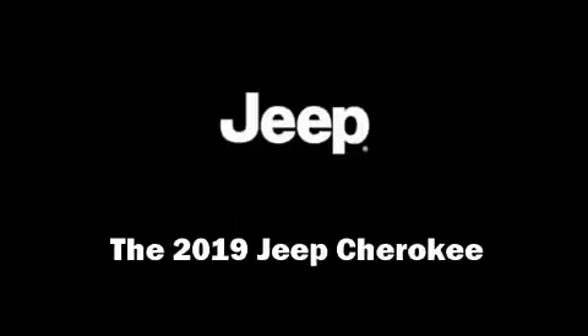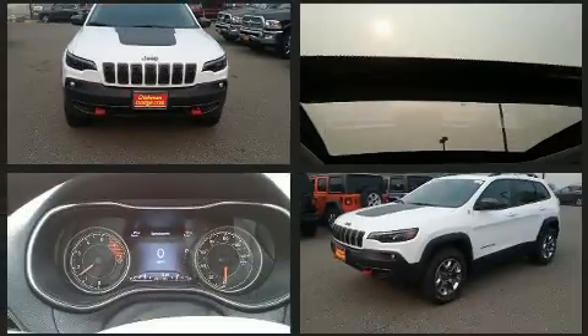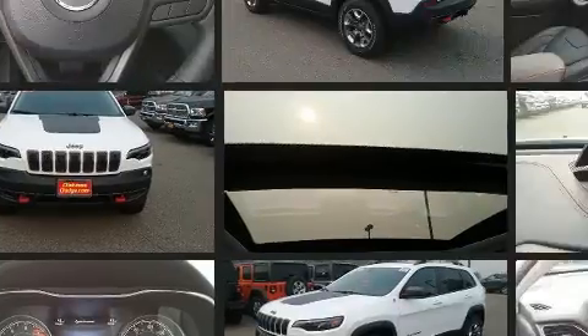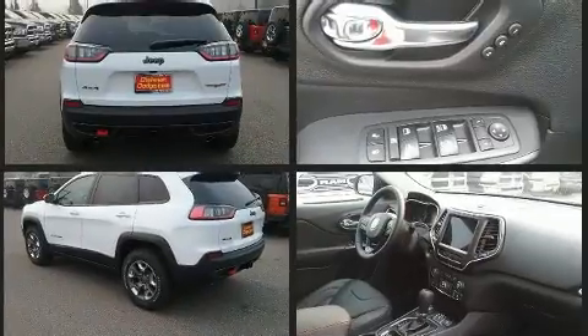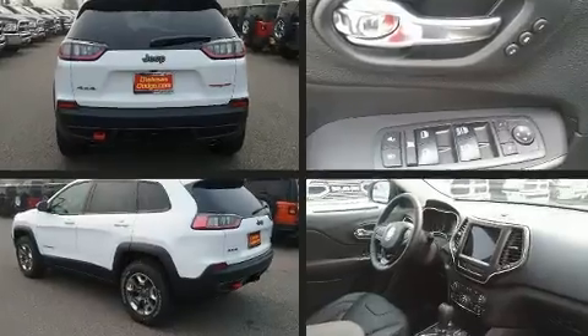Load your family into the 2019 Jeep Cherokee. It features an automatic transmission, four-wheel drive, and a two-liter four-cylinder engine. All of the premium features expected of a Jeep are offered, including a tachometer, power moonroof, skid plates, and a trailer hitch.